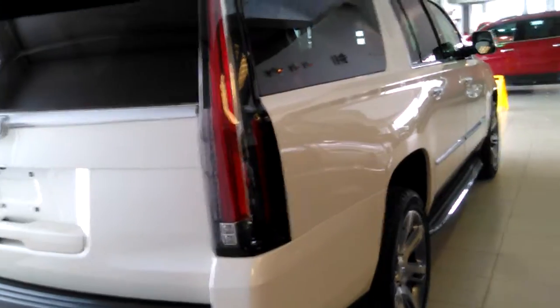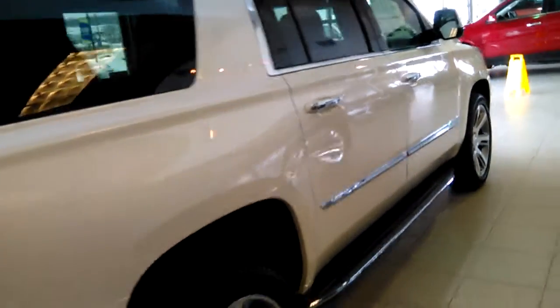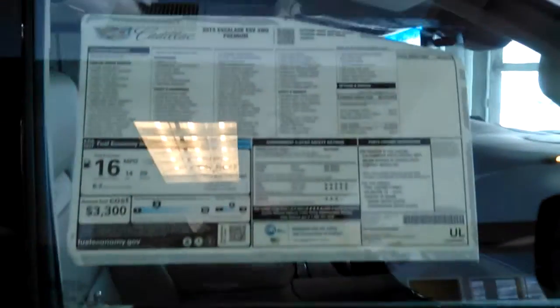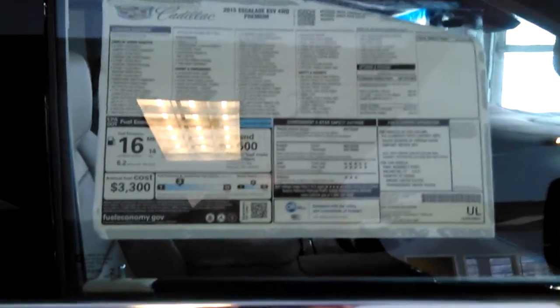Here's a side shot of the vehicle — notice the new 2015 Cadillac lights coming down the side. The rear hatch has a chrome inset. The window sticker on this vehicle is eighty-nine thousand, six hundred and sixty dollars.